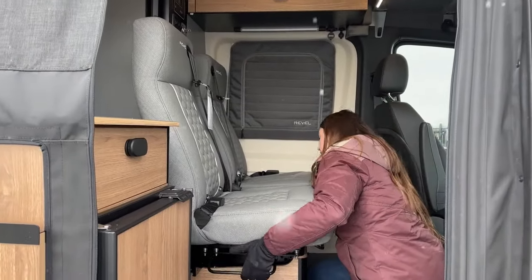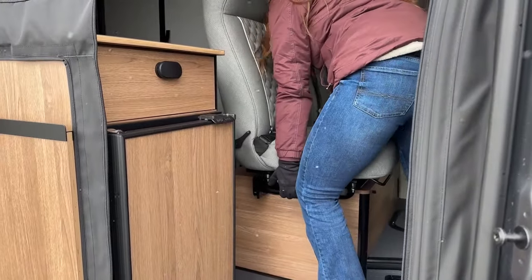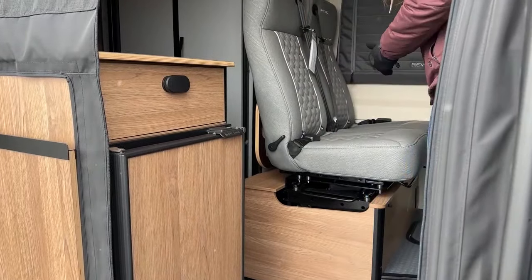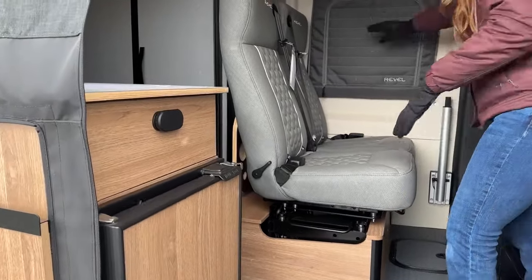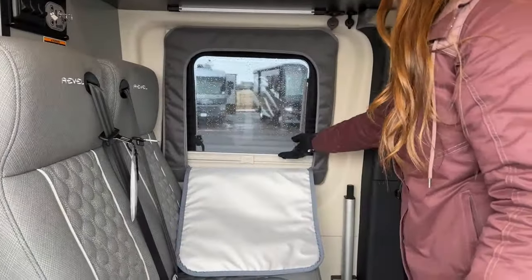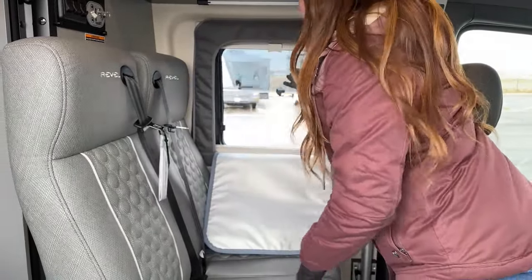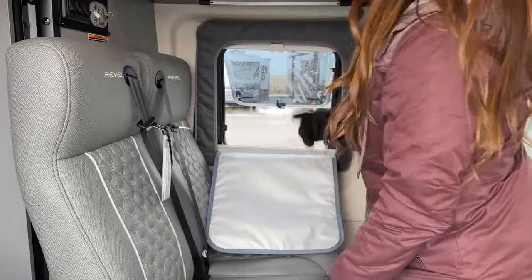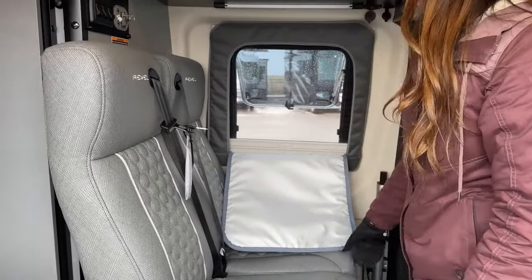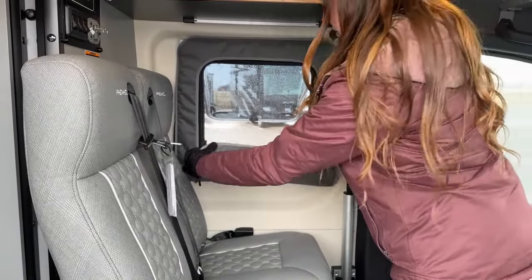I'll go ahead and bring that back, and our table is back there as well — just to have a little more space to show you. You do have the nice insulated covers for the windows in here that roll up. And the same window concept — rain or shine, you can have them open without worrying about bugs. This just easily rolls up, but is super thick and very well insulated.